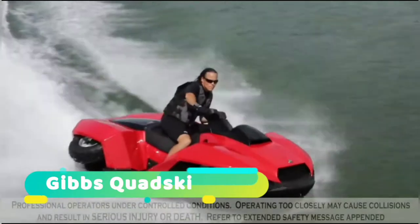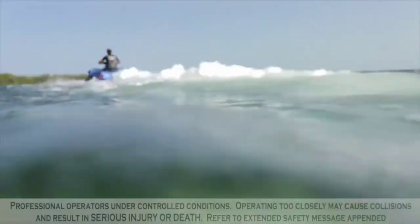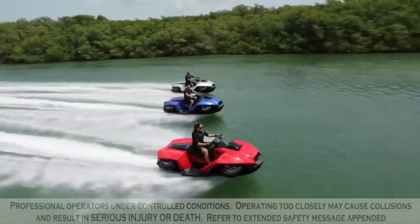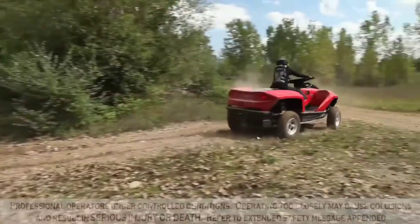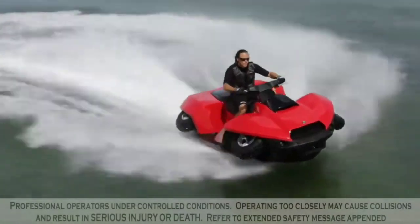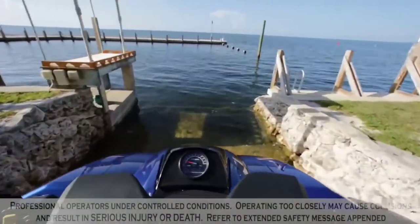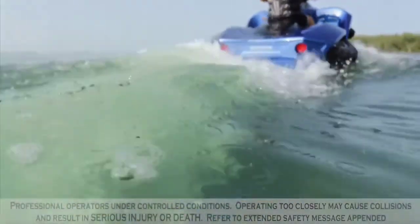Gibbs Quad Ski — the Gibbs Quad Ski looks like a ferocious blend of an all-terrain vehicle and a jet ski. The Quad Ski is a four-stroke amphiquad that converts to a personal watercraft. It features a top speed of 45 miles per hour on both land and water. The Quad Ski can transition between land and water in about five seconds. It has a low center of gravity when entering the water; by pressing a button, the driver can retract the wheels into the wheel wells and detach them from the drive train.